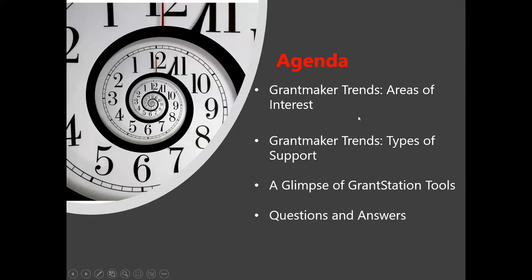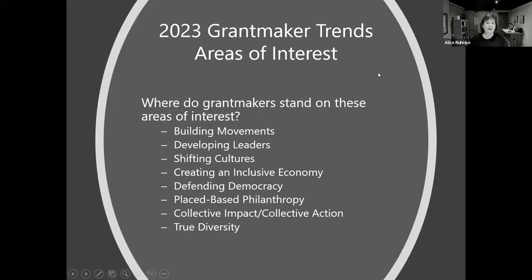Cindy suggested that as we go through the trends, everyone could note a project they need funding for and ask how to integrate one or more of these trends into their requests. We're going to go through these trends one by one. Like Cindy said, they connect in a lot of different ways, so you'll see how some information connects to other trends and how you can include it in your applications.